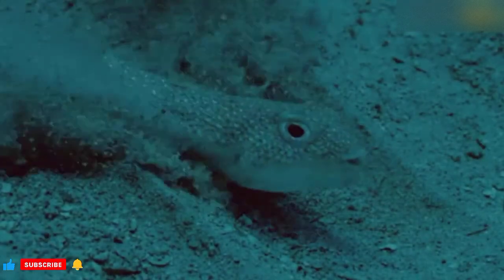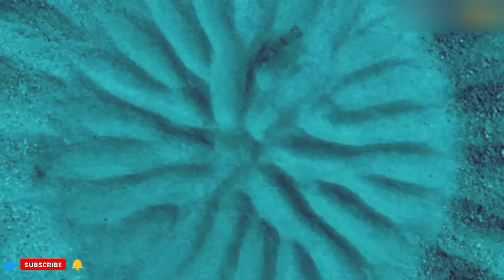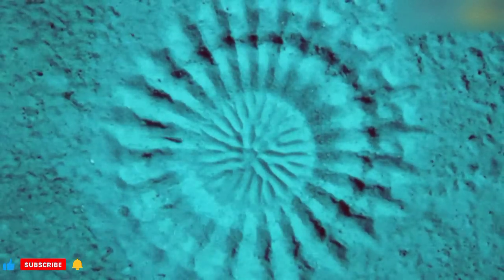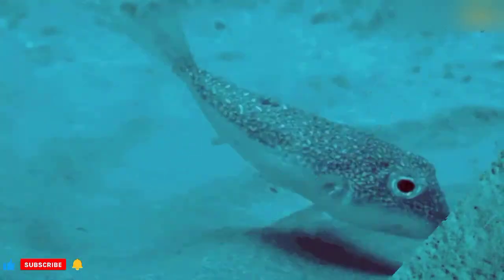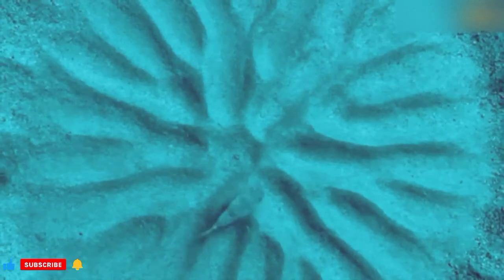Number 2: Puffer fish circles. In 1995, a few divers in Japan found strange, round patterns on the seafloor. They observed that the patterns came and went mysteriously. For more than a decade, scientists were unable to find out what those patterns stood for.